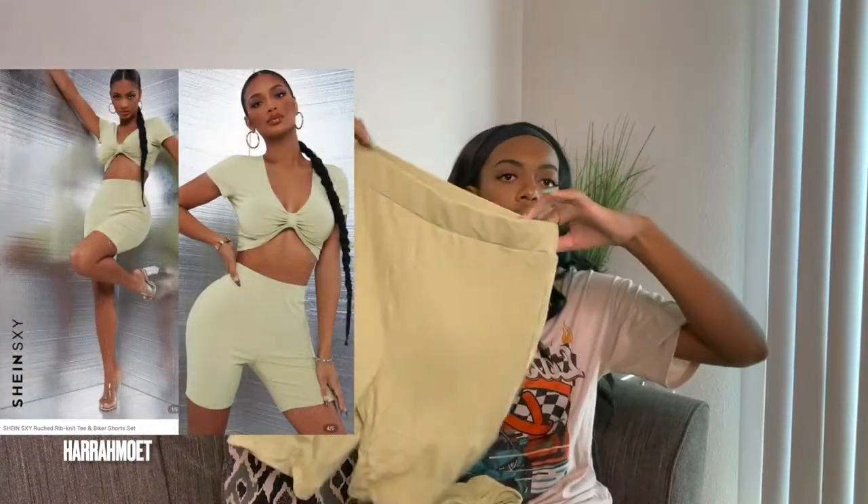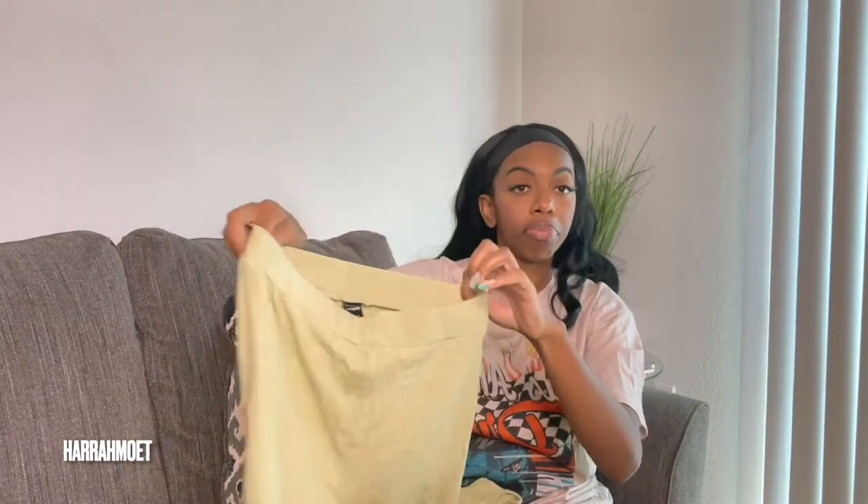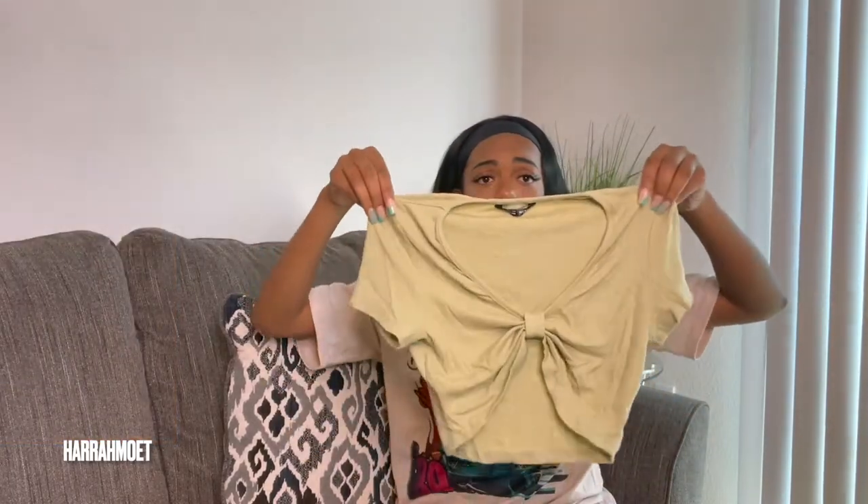The next two-piece set is a crop top and biker short set. The shorts are bermuda-length with a thick waistband. I got this in a small but all the reviews said size down, and they were right — I definitely could have gotten an extra small. The top has a cute little knot detail in the front. The sleeves are shorter than I'd prefer. The color was called 'apricot' but I don't understand how that's apricot — if you look at a Crayola box, apricot is definitely not a shade of green.